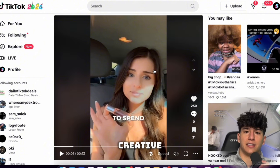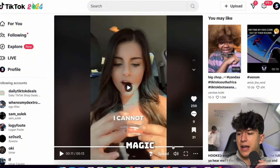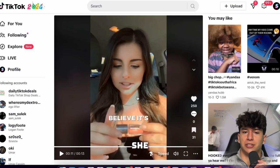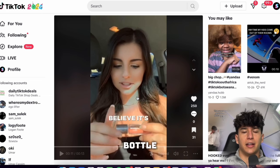The ads are no longer delivering because they got rejected. The problem with this creative is that it's a little bit misleading — at the end of the video she says 'it's magic in a bottle,' which Snapchat apparently flagged as misleading, and so they took down my ads for that reason.